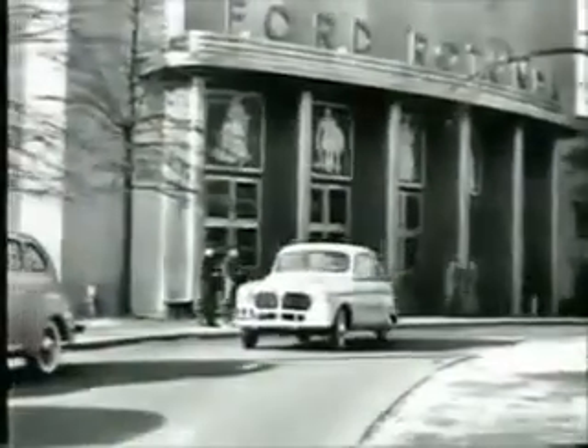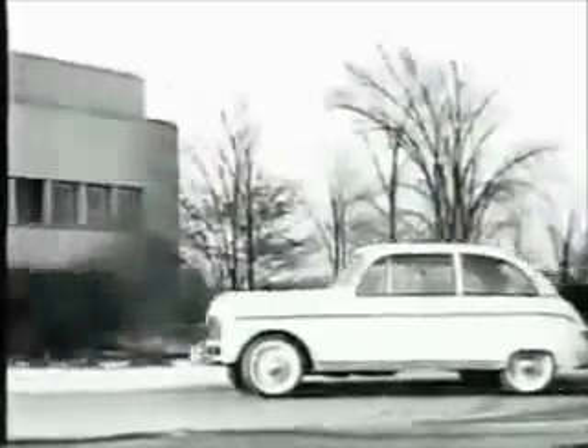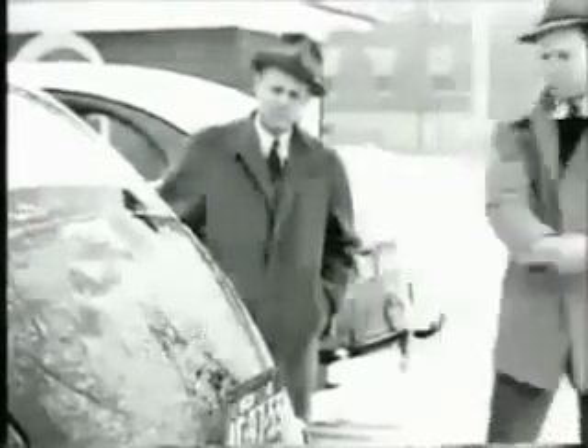Amongst the thousands of products made from hemp, one of the most extraordinary is Henry Ford's plastic car. Built in 1941, it contained cellulose fibers derived from hemp, sisal, and wheat straw. The plastic was lighter than steel, yet could withstand ten times the impact without denting.